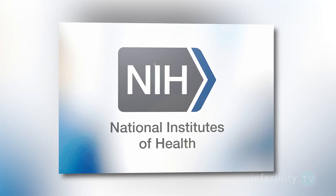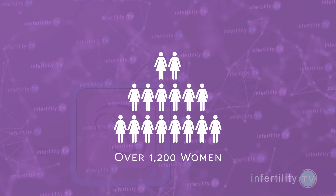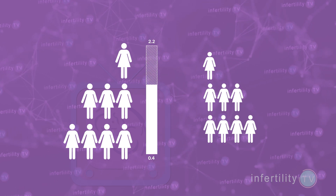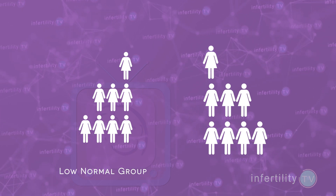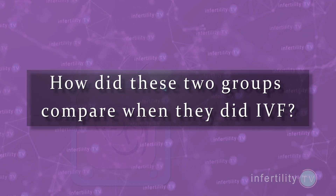Should you be treated if your TSH level is below 4? Let's look at the evidence for IVF. In 2011, doctors from the National Institutes of Health looked at over 1,200 women undergoing IVF who had their TSH levels measured before starting treatment. They divided them into two groups: women with a TSH between 0.4 and 2.5, the low normal group, and women with a TSH between 2.5 and 4, the high normal group — the group some claim should take thyroid hormone medication.